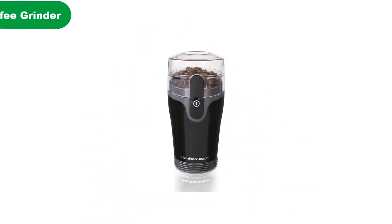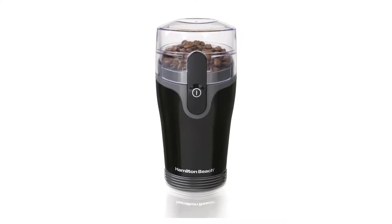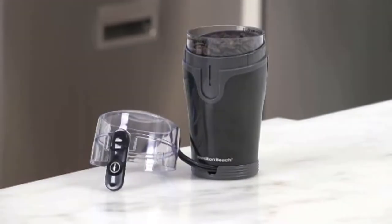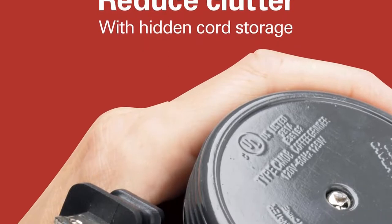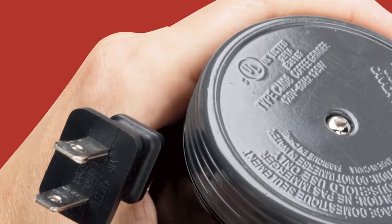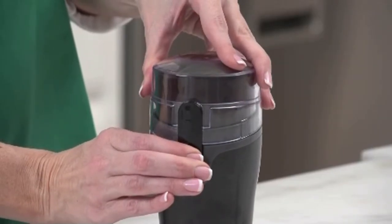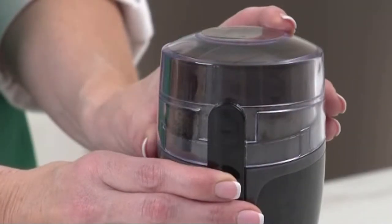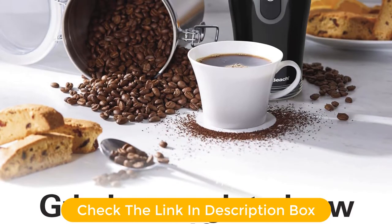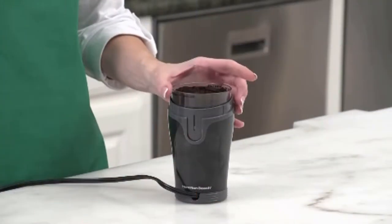Number 1. Our overall best for the money pick is the Hamilton Beach Fresh Grind Electric Coffee Grinder. It looks very elegant and classy, with a sleek and glossy structure. It is one of the best in terms of noise and is preferable for all coffee lovers. The grinder comes in a satin black finish that makes it appealing. It can be used for grinding seeds, spices, and herbs along with coffee beans — making it a multipurpose, budget-friendly grinder. It can make almost 12 cups of coffee in a few seconds and is durable with stainless steel blades.